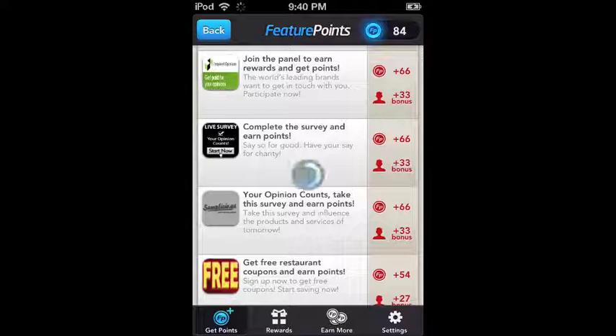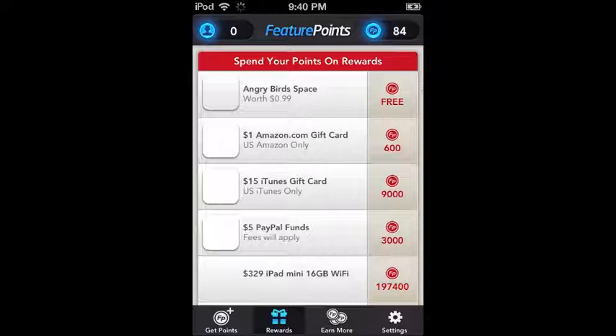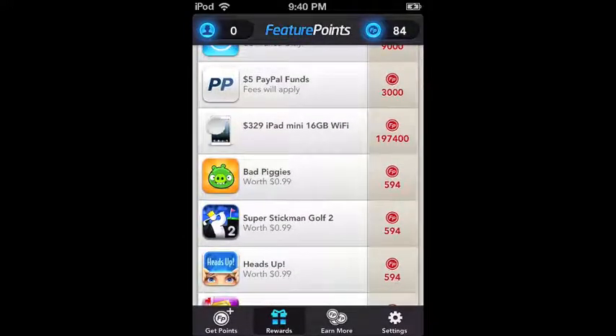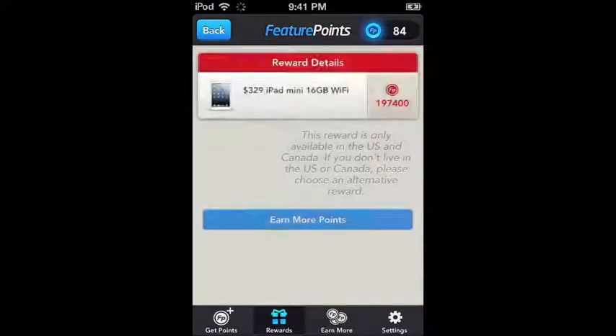In the rewards section you can get Angry Birds for free this week. One dollar is about 600 points for most things — you can get a $15 iTunes account, and you can even get an iPad mini. It's definitely a lot of points, but if you get a lot of people to use your referral code and you're downloading a bunch of apps, it's definitely achievable.